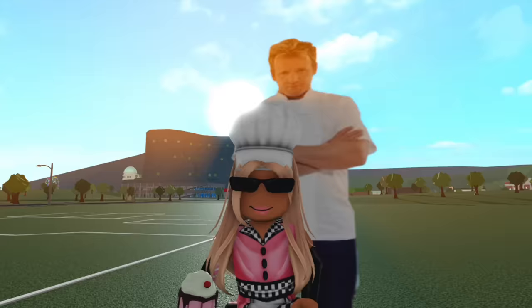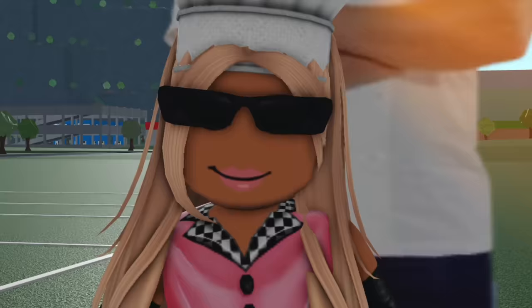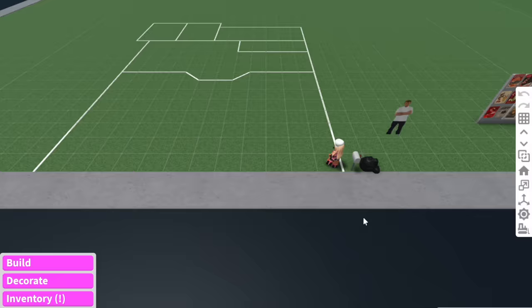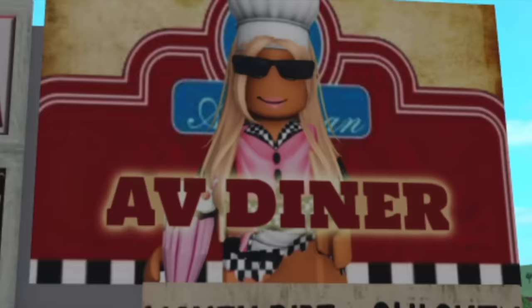We've also got Gordon Ramsay here to help me build my retro diner. So thank you to Bella for making this decal — I will be using it a lot now. You see anyone else using this decal, they're like, whoa, that is Alaska's husband. As you can see, we've got a little shell of what I want to do for the retro diner, and I've also gathered a ton of decals. This diner is going to be called AV Diner.